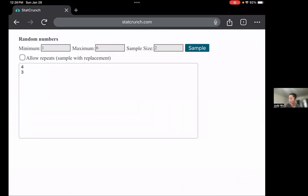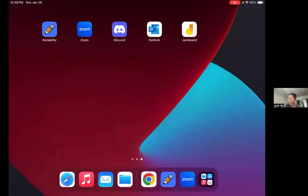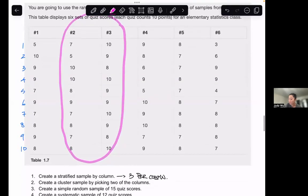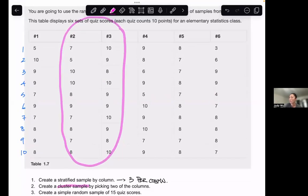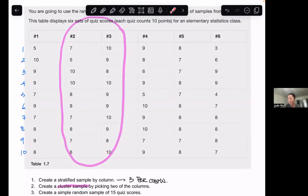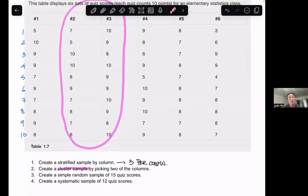Four and three means columns four and three are the columns with the data points. Going back to my notes, for the cluster sample I would want all 20 data points from those two columns: seven, five, ten, ten, eight, nine, seven, eight, seven, eight, and the other ten values. I'm going to stop this video here, but come back for the next one where we talk about a simple random sample and a systematic sample.